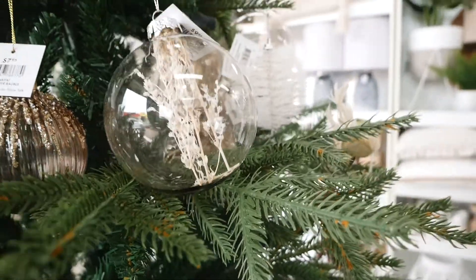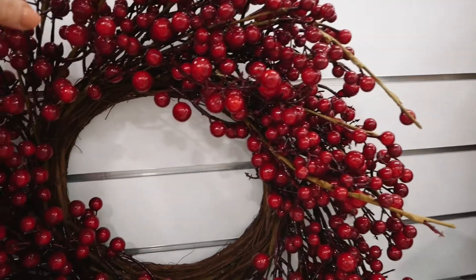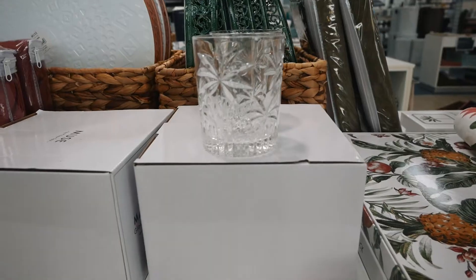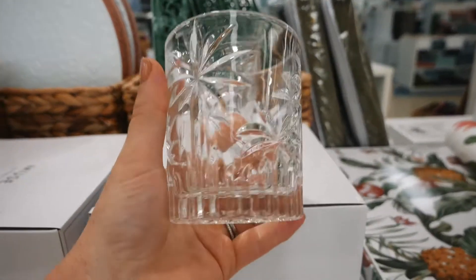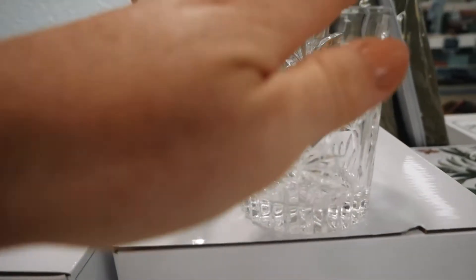They also have all the traditional red and greens — look at these berry wreaths, they're just so delightful. And the Santas, how cute are they! I'm also going to look at tableware. How cute are these crystal palm leaf tumblers? I think they're definitely on the wish list.